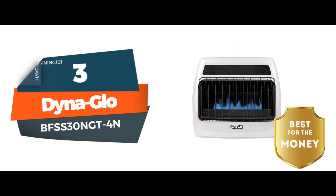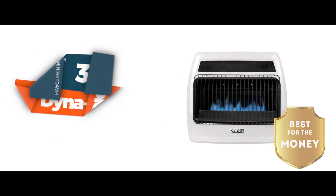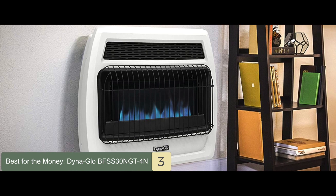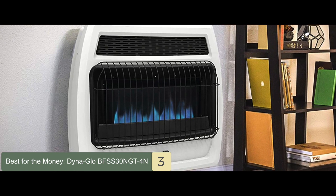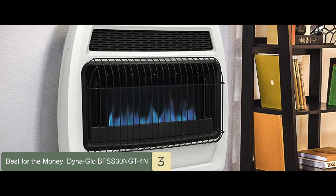Next, we have the best for the money: the Dyna-Glo BFSS30 NGT4N. The Dyna-Glo gas heater seems to have quickly become a consumer favorite, given its high-quality construction and impeccable performance. The design is highly innovative and takes consumer convenience into account greatly.